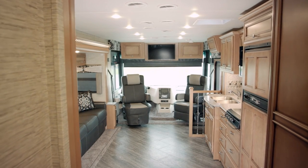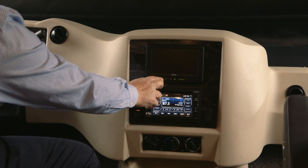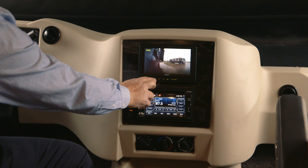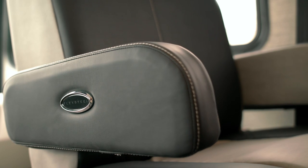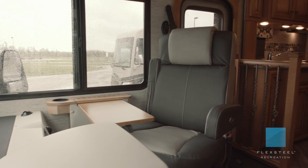As we move into the front cockpit area, we have the new Rand McNally navigation system. We also have a colored rearview monitoring system. We are offering a two-tone ultra fabric captain's chairs, and these are Flex Steel.